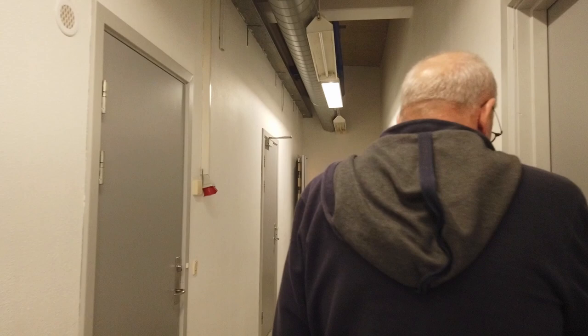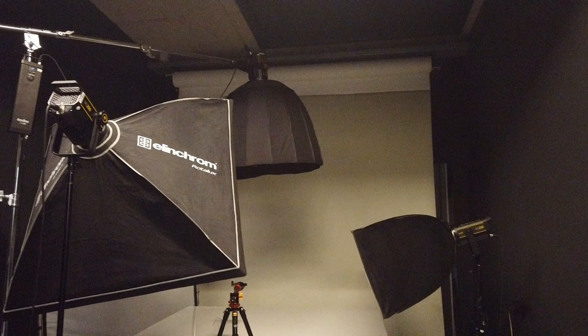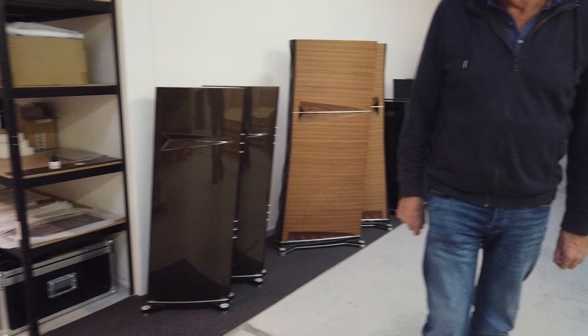Now we move into the speaker department. And you heard quite a few of them yesterday. Before we go there, of course, we have our own studio. Thomas Parkman's main interest is to shoot photos and videos, so we shoot all photos and videos in-house.